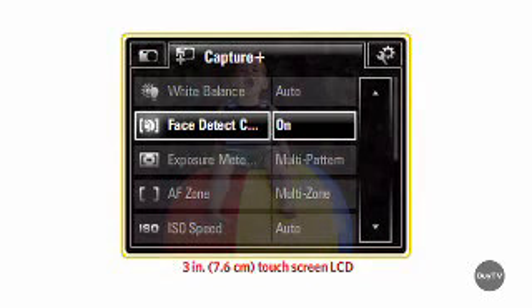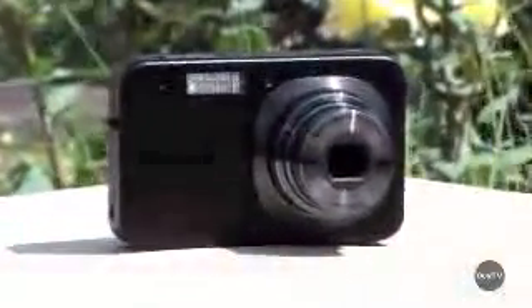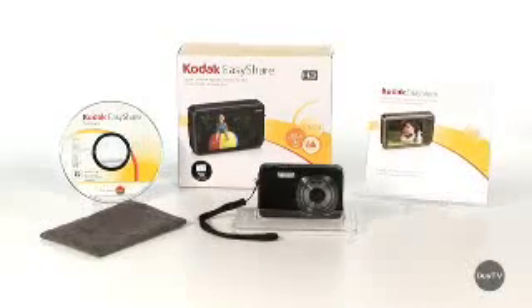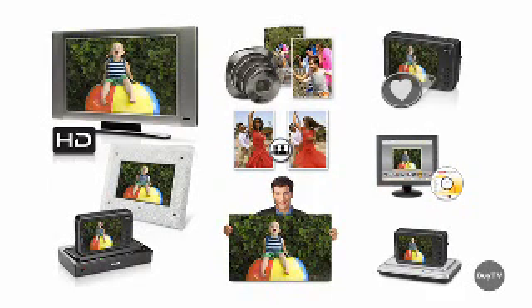So we're just about out of time. Is there anything else you want to add? Between its 3-inch touchscreen LCD, its Smart Capture, and its optical stabilization, this camera really makes great pictures easy to take. That's right, Lance. With the Kodak EasyShare V1073 digital camera, you'll take even better pictures. It's ready when you are. Check it out at Buy.com today.